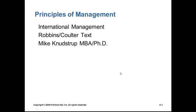Now we're discussing international management. The concepts are from the Robbins-Coulter textbook, but they're fairly universal and are probably going to be found in most principles of management and organizational textbooks. My name is Mike Knudstruck, and I've been teaching various management topics for about 15 years. I currently teach at beautiful Florida Southern College in Central Florida.